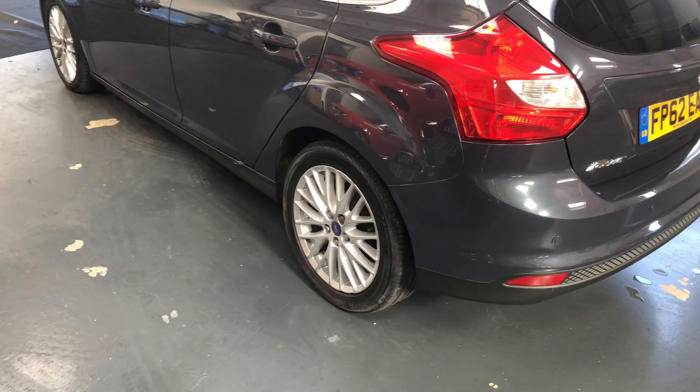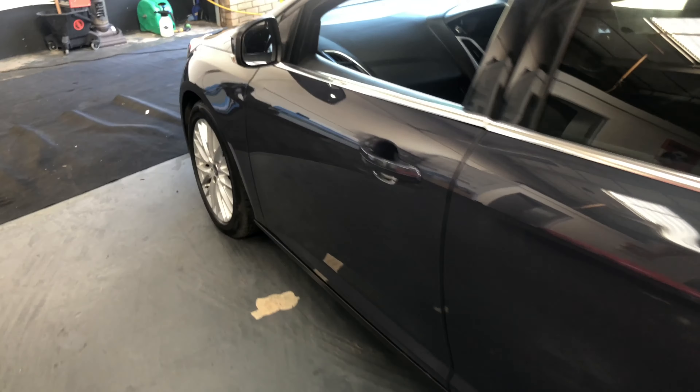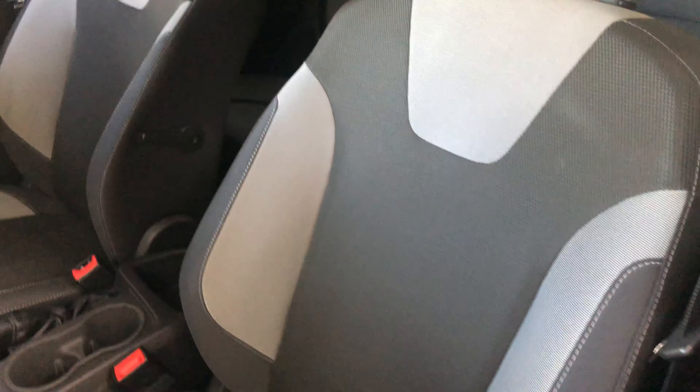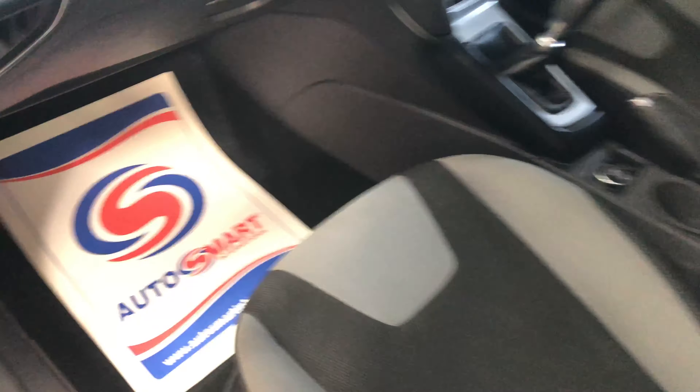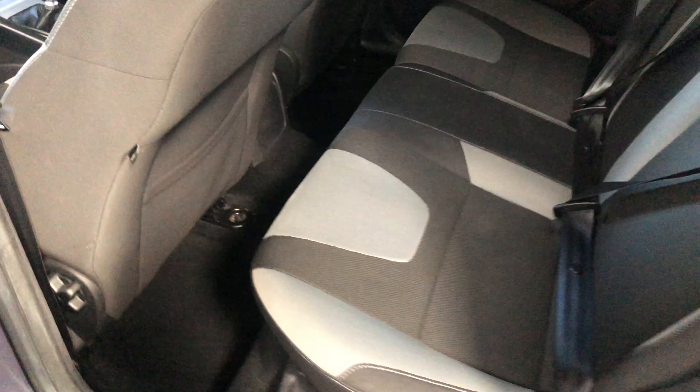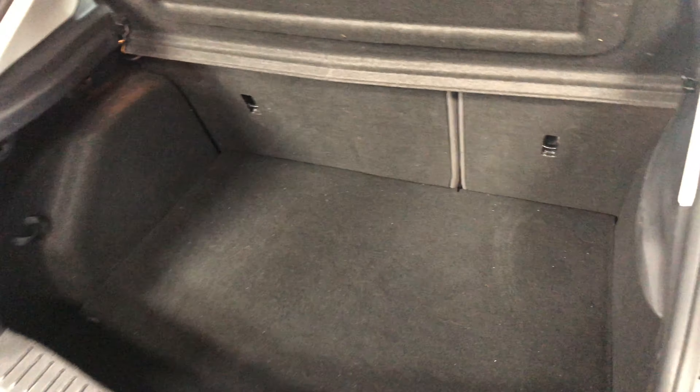Nice graphite grey colour, and it's got the ZTec alloys. Moving on inside, there are nice sport cloth seats and a little screen. Loads of room in the back with nice clean sport cloth seats. It's got tinted rear windows, which is ideal for the kids. Nice big boot — easily fit some prams in there as needs be.